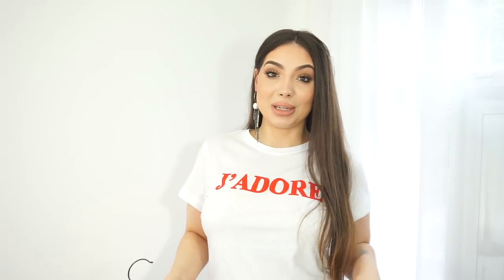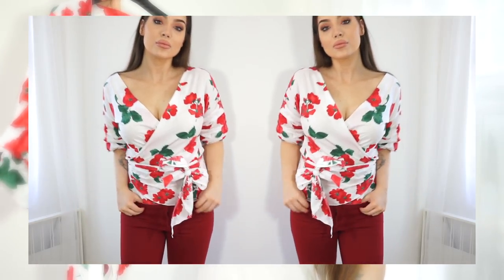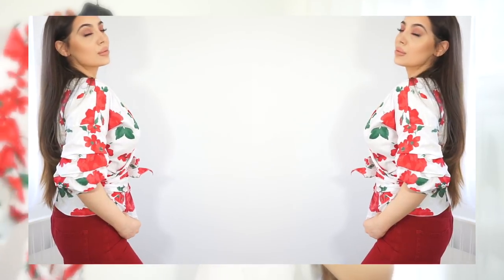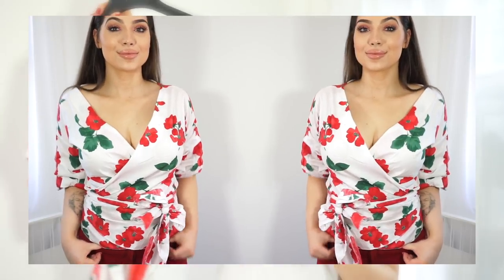Next I have three pieces from Missy Empire. First is this wrap top — I got it in a large because I was worried it wouldn't wrap around me properly, but I wish I'd got a medium because it's actually quite big. I love the rose print on it, and these kinds of wrap tops with puffy sleeves and a waist belt are very trendy right now. It's also very affordable — I'll show you what it looks like on.